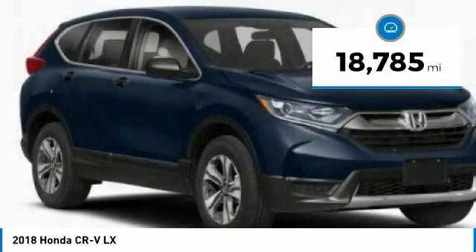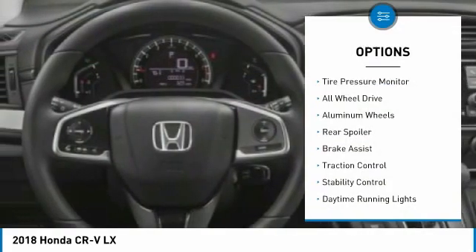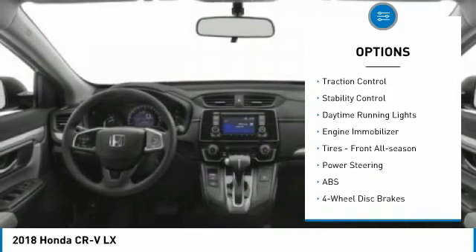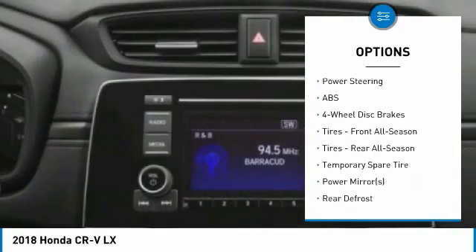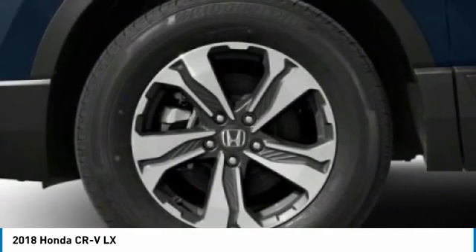This vehicle has less than 20,000 miles. Here are some of this vehicle's great options: tire pressure monitor, all-wheel drive, aluminum wheels, rear spoiler, brake assist, traction control, stability control, daytime running lights, engine immobilizer, and front all-season tires.